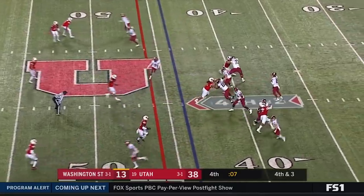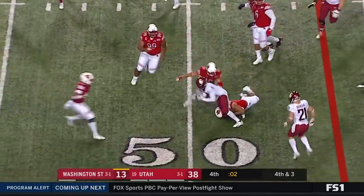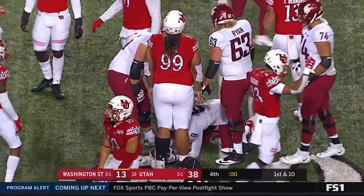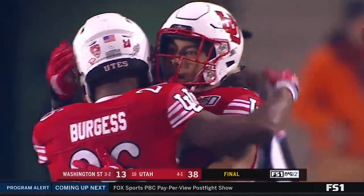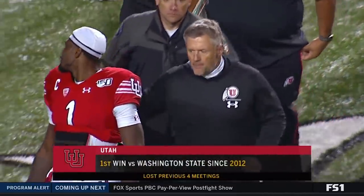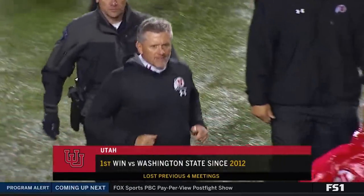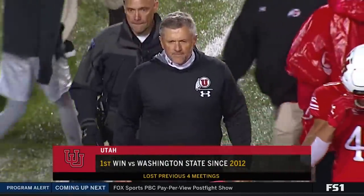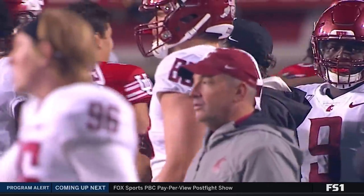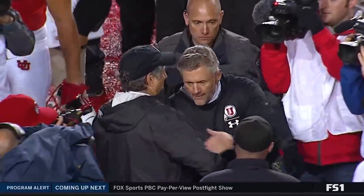Washington State unable to get off the field on third downs. Here on fourth down the pass is caught by Bell, and that should do it. A 38-13 victory by the Utes. They snap a four-game losing streak against the Washington State Cougars — first win versus the Cougars since 2012. They held this vaunted offense to just 13 points. Amazing.